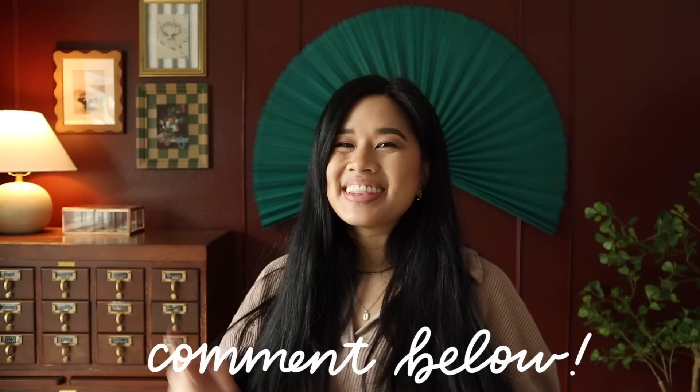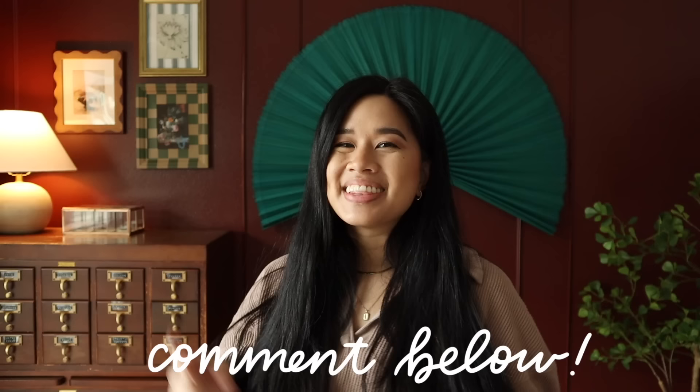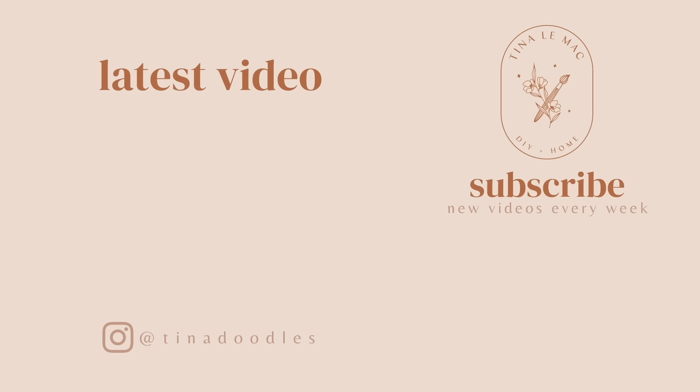This room is definitely a work in progress because it's always going to be changing, so I'm excited to make it even better than what it is right now. If you guys want to see any updates, make sure to follow me over on Instagram — I post there every single day. Let me know your thoughts on this makeover, and don't forget to subscribe for even more makeovers. That is all for today's video. Thank you guys so much for watching. Stay inspired, and I will see you in the next one. Bye!